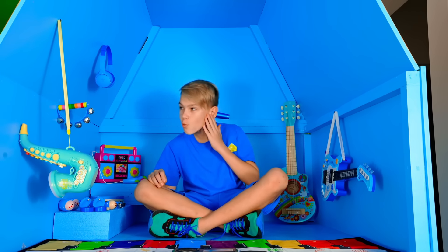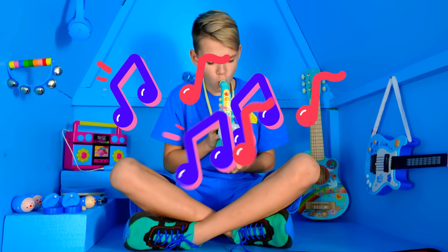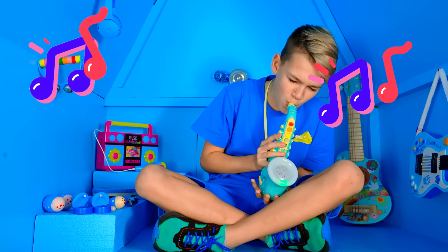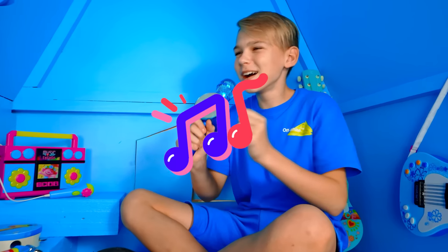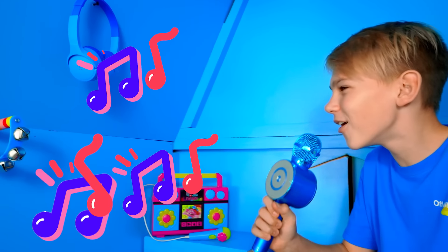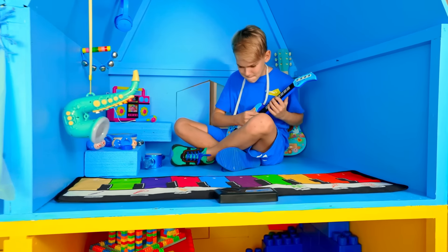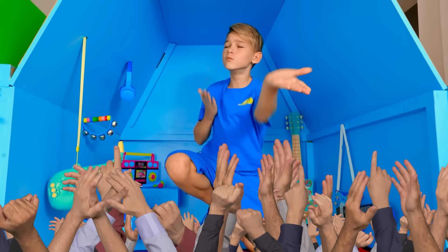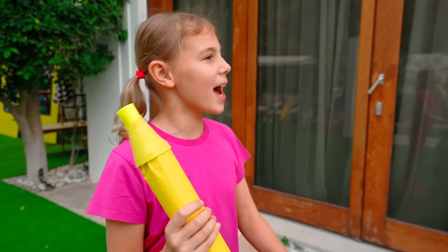Wow, a musical room! Music and singing are my favorite hobbies. Oh my god, thank you! Did you like this house? Yeah, guys, let's play hide and seek! Great idea, Ivan, let's go! Kids are always playing.